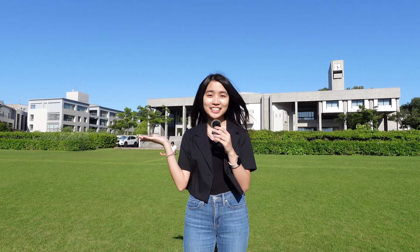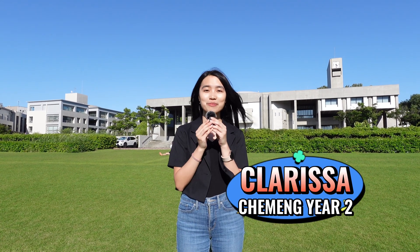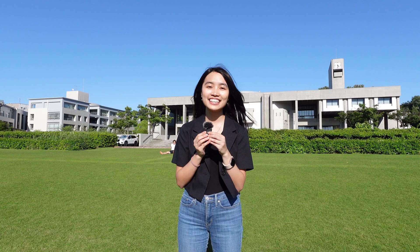Hi everyone, welcome to Nagoya University. I'm Clarissa and I'm a second year student at the chemistry engineering program. Nice to meet you, Clarissa. Could you show me around the campus a little bit? Sure, let's go.